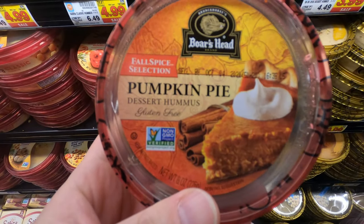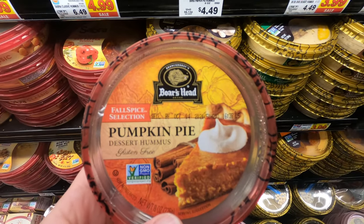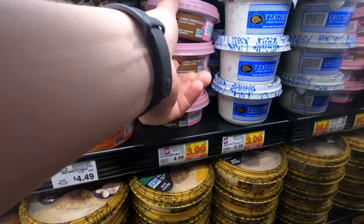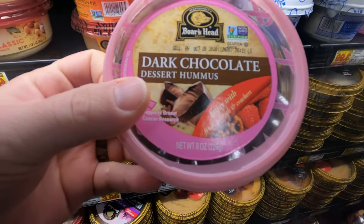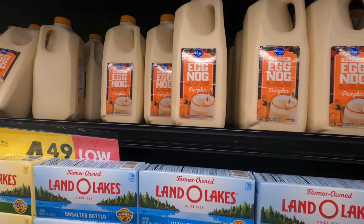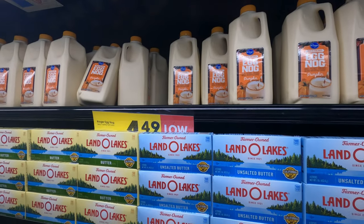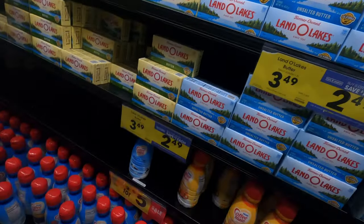I'm going to try and convince Kayla to get something — it looks good, I also have dark chocolate. They only have pumpkin eggnog right now. I don't want pumpkin eggnog — or should I get some? I don't know, that would be good.